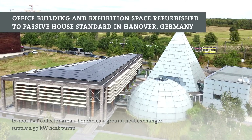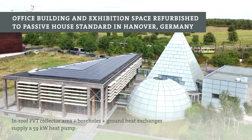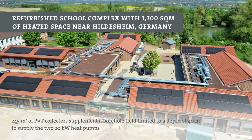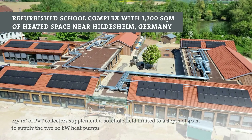Numerous projects have already successfully combined PVT collectors with geothermal energy sources for even more efficient, emission-free energy generation for heating and cooling in different regions.